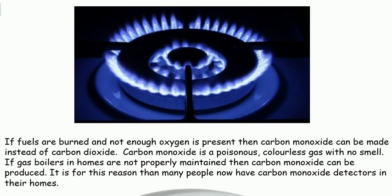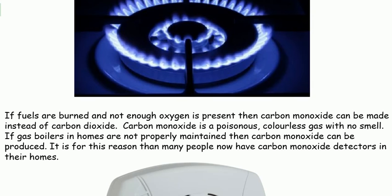If fuels are burned and not enough oxygen is present, then carbon monoxide can be made instead of carbon dioxide. Carbon monoxide is a poisonous,